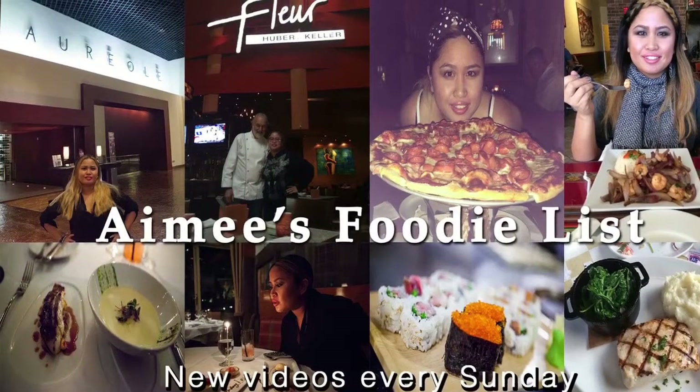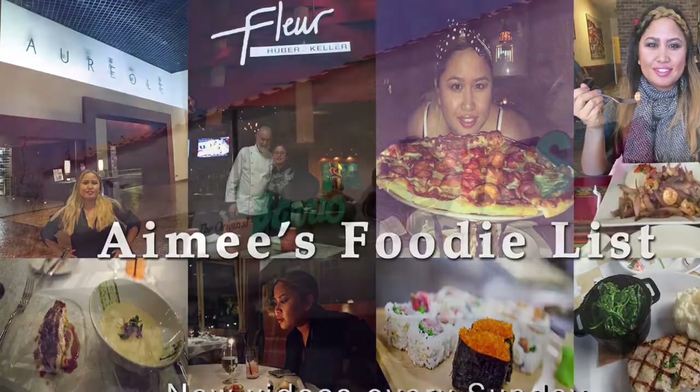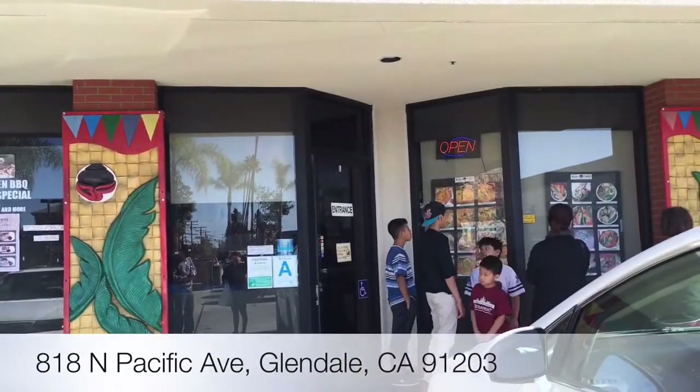Hey everyone, welcome back to Amy's Foodie List. This is your host Amy, and today I'm going to be reviewing the Original Barrio Fiesta of Manila restaurant located in Glendale, California. I was really craving some Filipino food today.